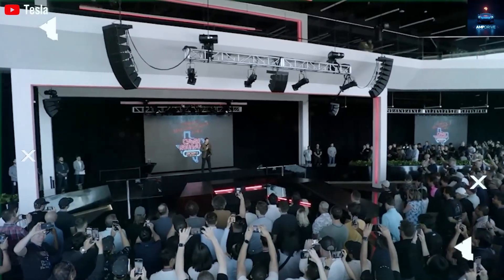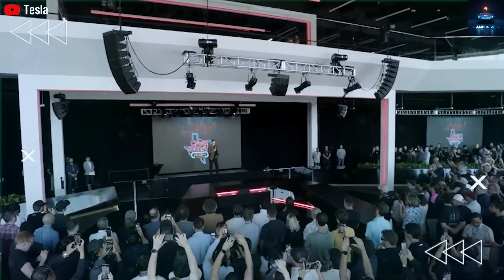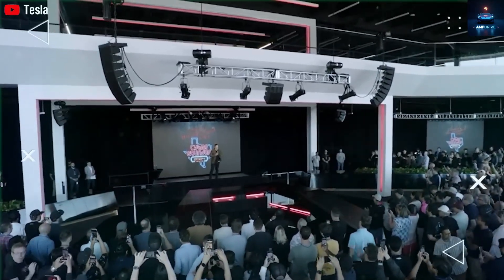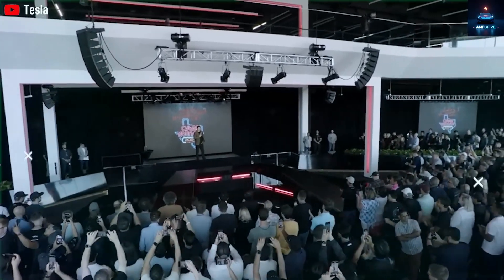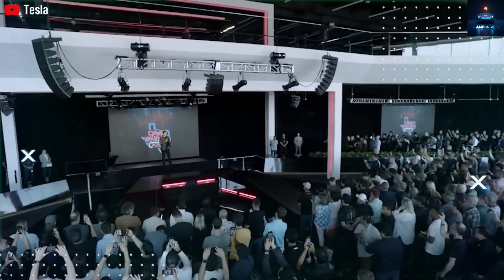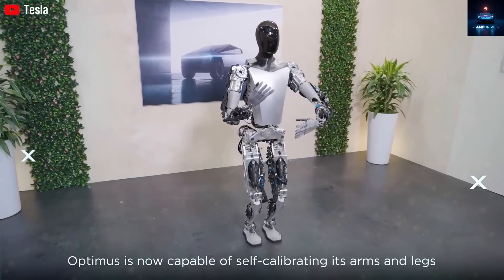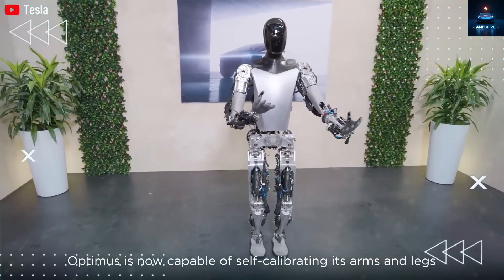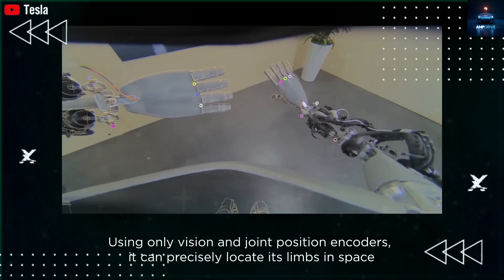Tesla factories already use robotic arms, huge presses, and painting tools — but these tools can only do one job each and are fixed in place. Optimus is different. It is mobile, flexible, and can adapt to new jobs. In the most recent demo, the robot walked through a real factory filled with people and equipment, mapped out the area, recognized tools and humans, and decided how to move — all on its own. There is currently a worker shortage of over 300,000 in manufacturing and nearly 700,000 in logistics.